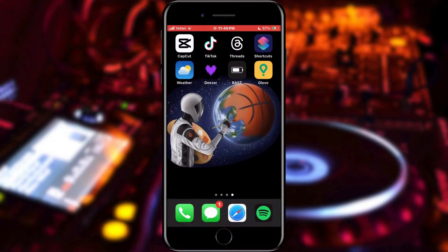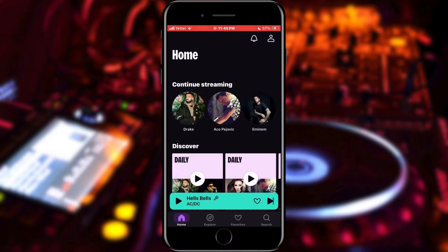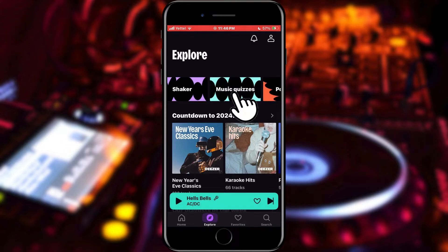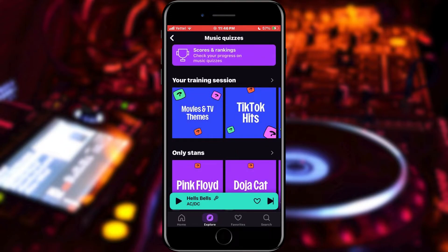Here's how you can play this quiz. Open Deezer. When the application is opened, find the Explore option in the bottom menu and tap on it. In the first set of options, scroll through them and find the music quiz.